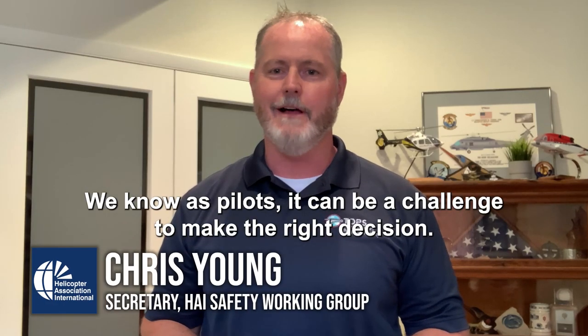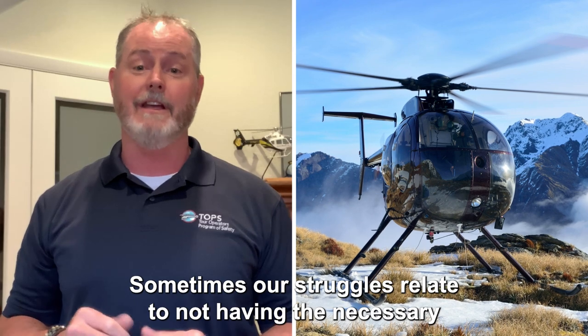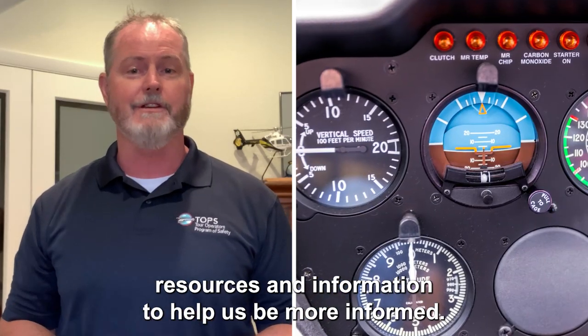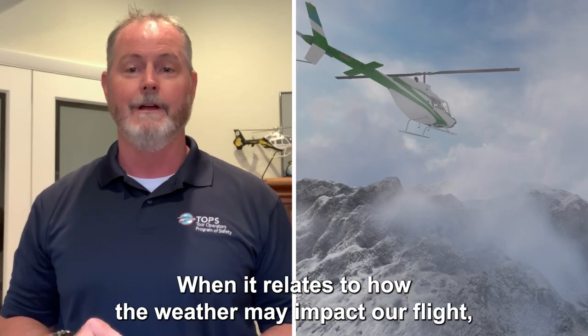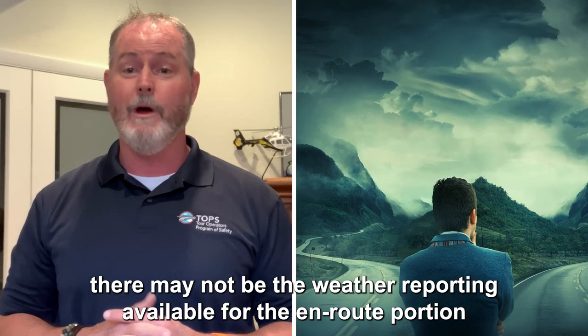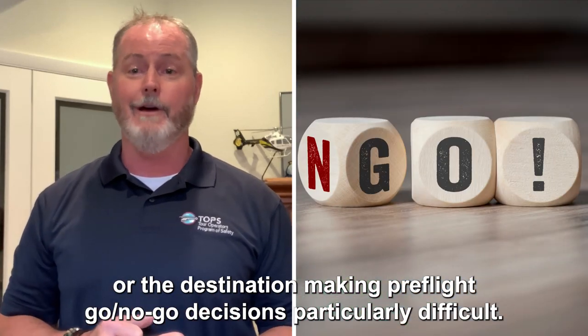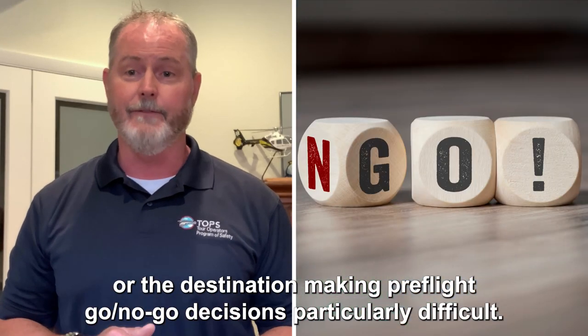We know as pilots, it can be a challenge to make the right decision. Sometimes our struggles relate to not having the necessary resources and information to help us be more informed. When it relates to how the weather may impact our flight, there may not be the weather reporting available for the en route portion or the destination, making pre-flight go-no-go decisions particularly difficult.